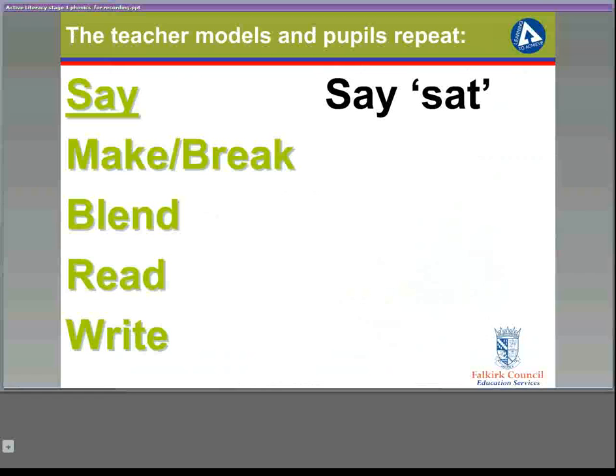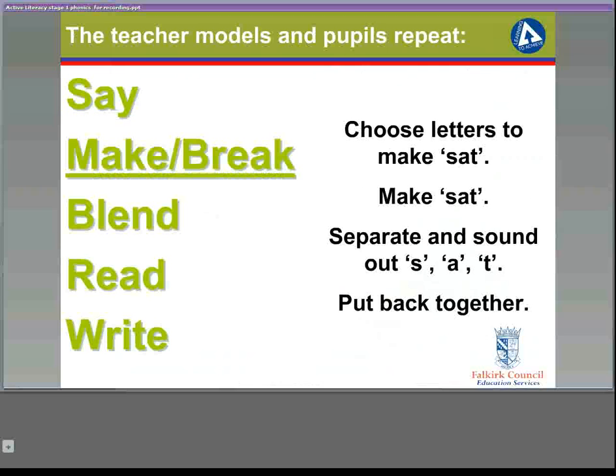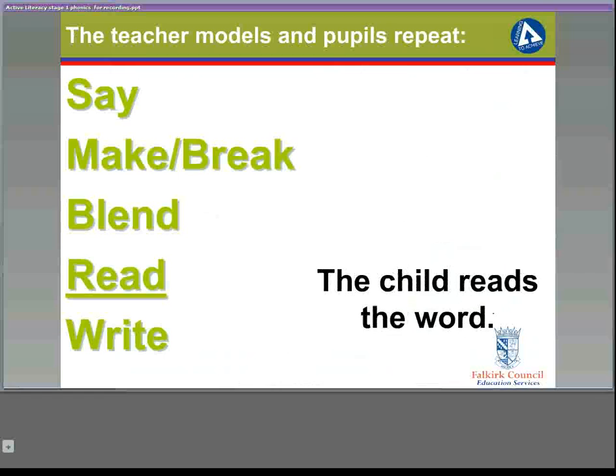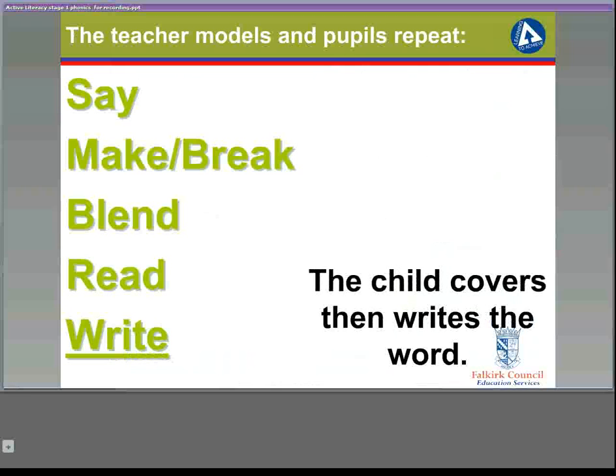The strategy starts with 'say'. For example, the children would say 'SAT'. They would then make SAT, pulling down the letters on their magnetic board to form the word. The 'break' part involves the children separating the letters out and then putting them back together, each time saying the sound: S, A, T. The next part involves blending — we now teach blending as a process, involving the children in running their finger under the word and blending the letters together. The child then reads the word, 'SAT', and finally covers the word with their hand or a piece of paper and writes it underneath. When they lift their hand or the paper, they check to see they have written it correctly.